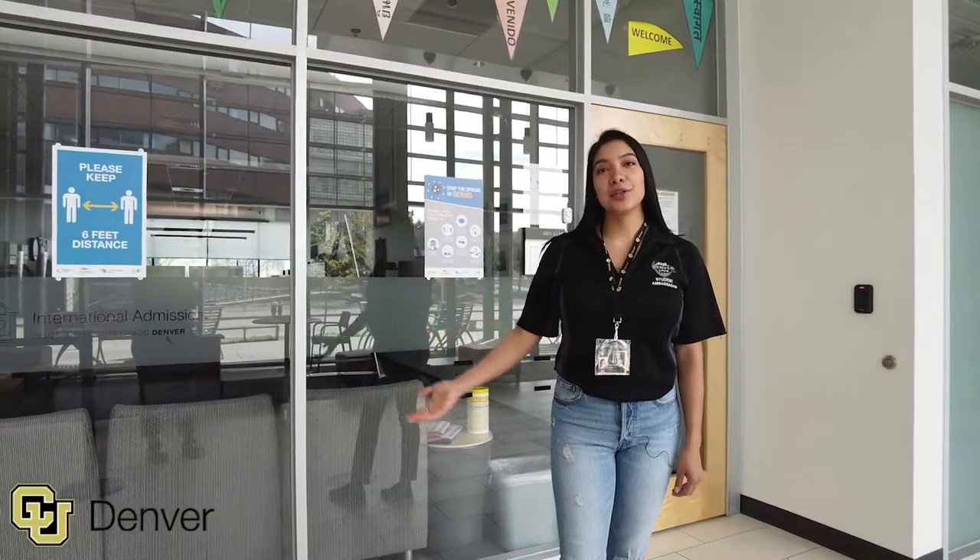This is the international admissions office for all of our international friends. They benefit from opportunities such as freshman scholarships and on-campus employment.